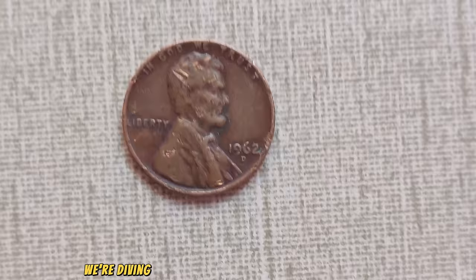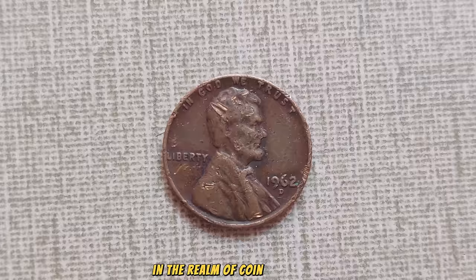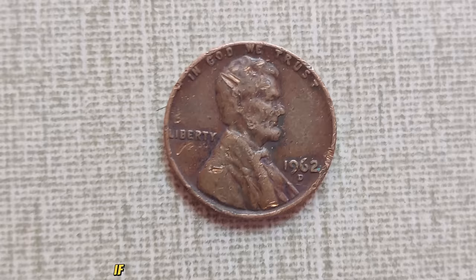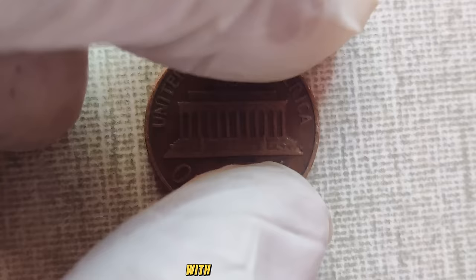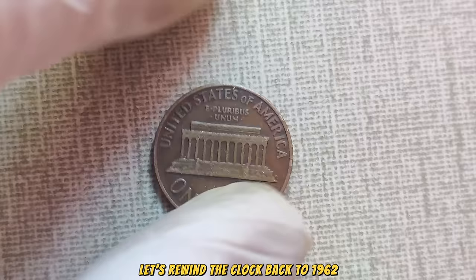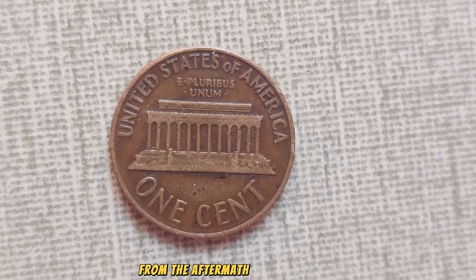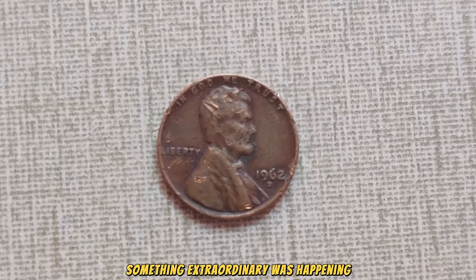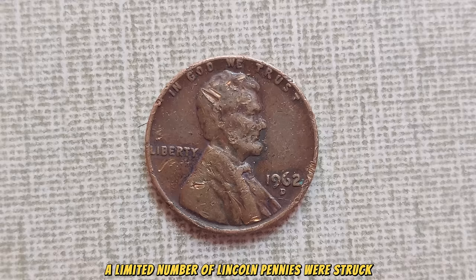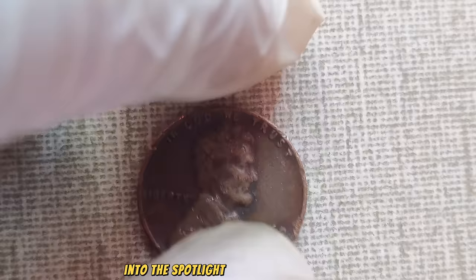We're diving into the fascinating world of numismatics, exploring the story behind one of the most sought-after treasures in the realm of coin collecting — the 1962 No Mint Mark Lincoln penny. Have you ever come across an old coin and wondered if it could be worth more than its face value? Today's topic might just blow your mind. This unassuming little penny from 1962, with the D-Mint Mark, is causing quite a stir in the numismatic community. Let's rewind the clock back to 1962 — a time of change and transition for America.